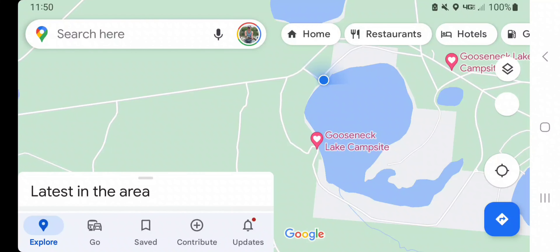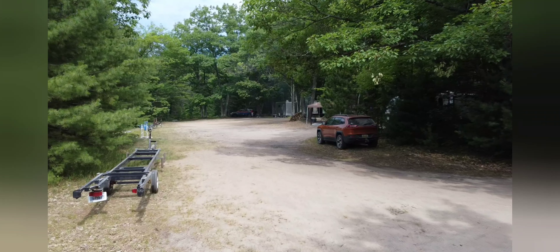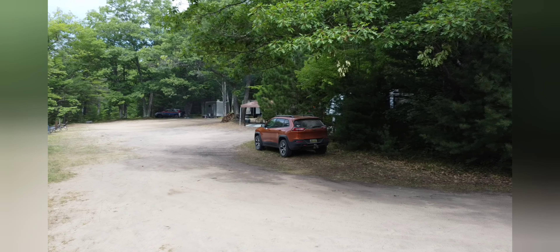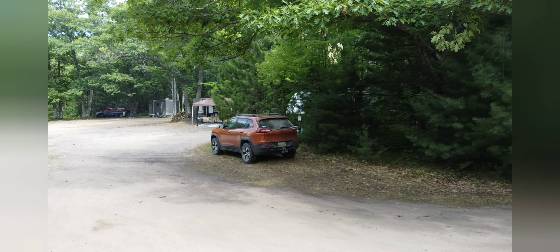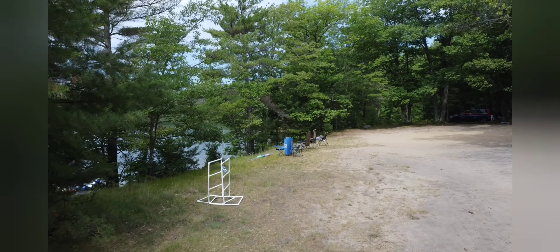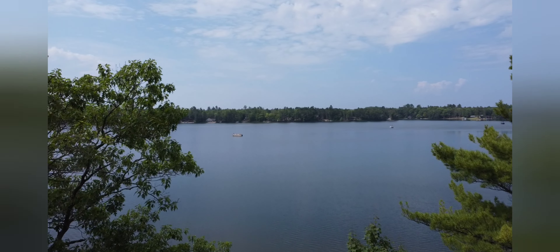Heading northwards, we are going to stop at sites number two and three here on Gooseneck Lake. Sites two and three are more like two large group sites, and it would be my guess that the people staying here are a large group, as they seem to be intermingling the way a large group would. They have tables, chairs, and even outdoor games and activities set up between the two sites. We're going to scroll through really quick and show that you can get some pretty decent sized rigs down this narrow two-track, and then take a quick look at the lake.